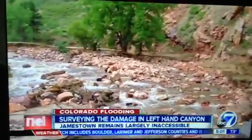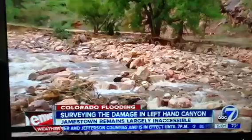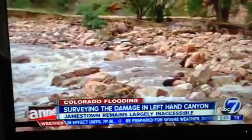Even days after the flood, it is still impossible to get west toward Jamestown from Highway 36, because the road no longer exists.